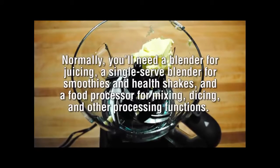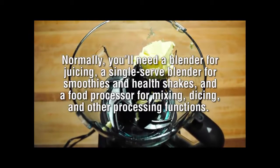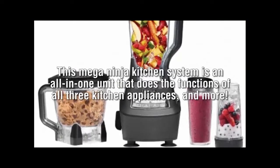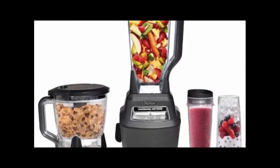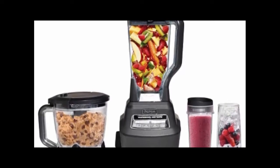Normally, you'll need a blender for juicing, a single-serve blender for smoothies and healthy shakes, and a food processor for mixing, dicing, and other processing functions. Not with the Ninja Kitchen System. This Mega Ninja Kitchen System is an all-in-one unit that does the functions of all three kitchen appliances and more. And it does all these functions so well, you can't help but feel like you're a pro in the kitchen.